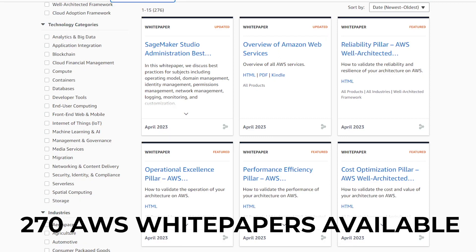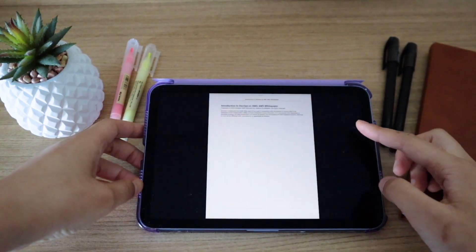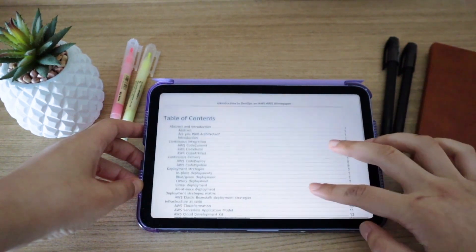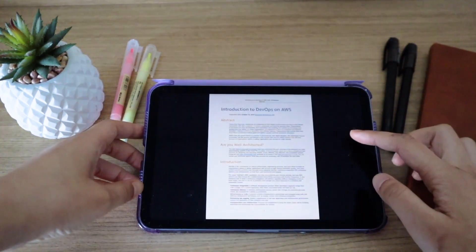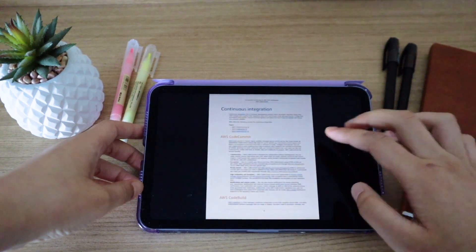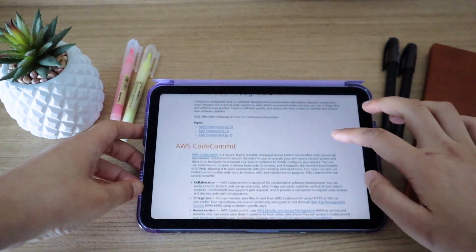There's everything from an overview of AWS services to the AWS Well-Architected Framework. Let's take a look at the White Paper called Introduction to DevOps on AWS. You can download White Papers as a PDF, so I imported it to my iPad. This White Paper provides a pretty comprehensive overview on topics like CI/CD, Infrastructure as Code, Monitoring, Communication, and Security. For example, in the CI/CD section, they talk about tools like AWS CodeDeploy, CodeBuild, and CodeArtifact.